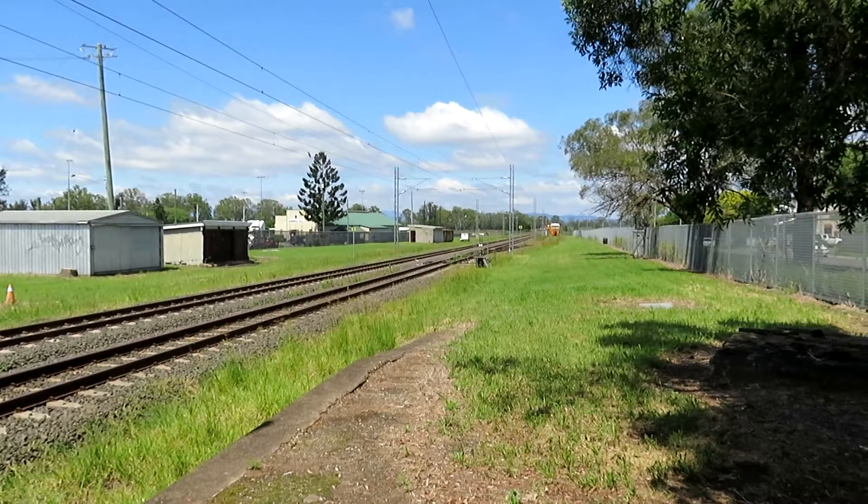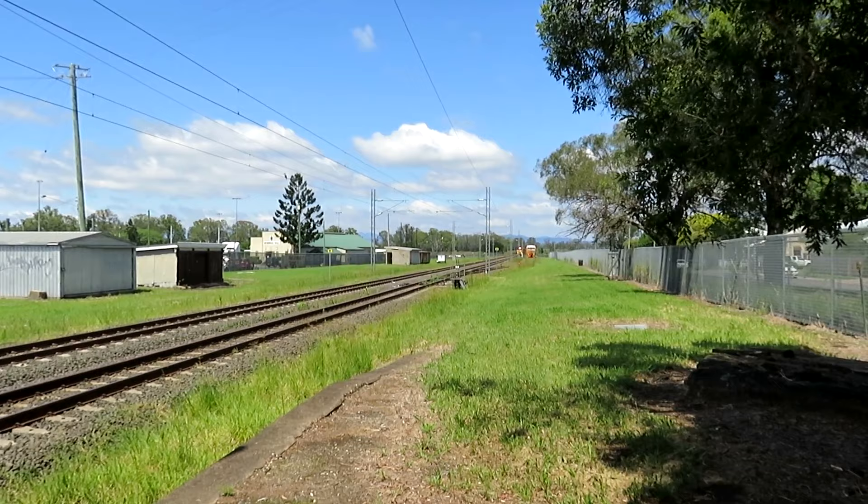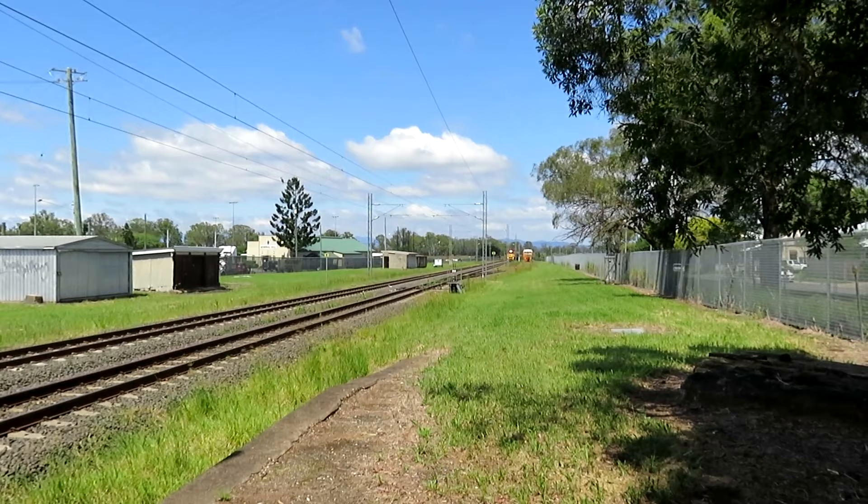I'm at Rosewood and here comes the Westlander from Charleville to Toowoomba. I call it the train of shame because it goes overnight, people have no sleeping cars, no actual dining car — they only have a snack bar lounge. Anyway, here comes that train.